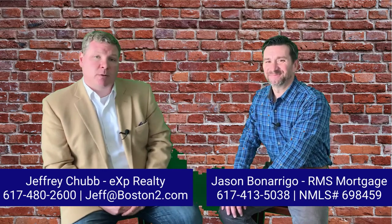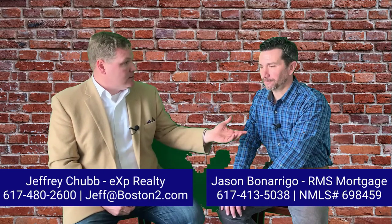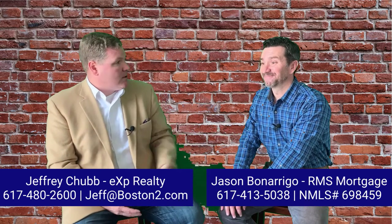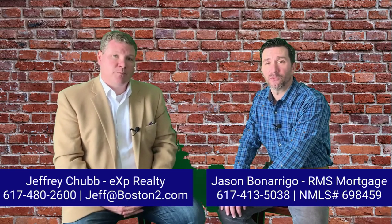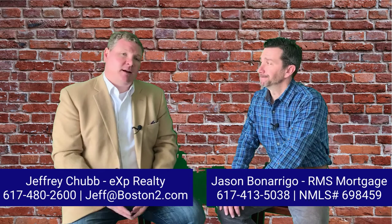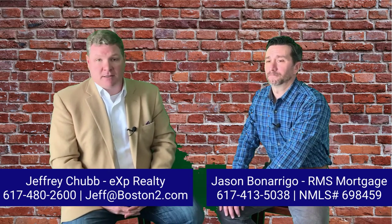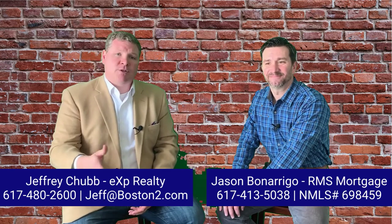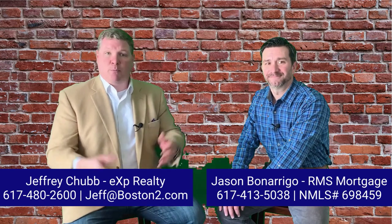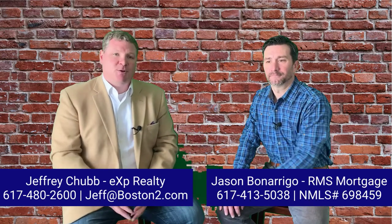I'm Jeff Chubb with the Chubb Homes Team at EXP Realty, and this is Jason Bonarigo of RMS Mortgage. Jason, how do they contact you? Just call my cell phone: 617-413-3503 or send a text. And you can always reach us at 617-480-2600 or visit us online at www.boston2.com. Thanks for watching — we look forward to hearing your questions about the home buying process.